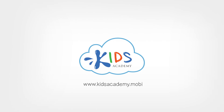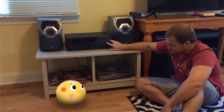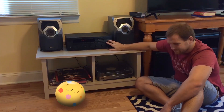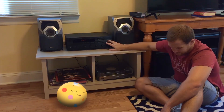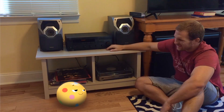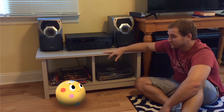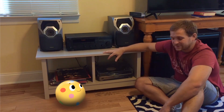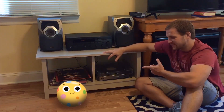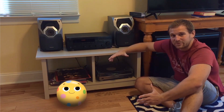Welcome to Kids Academy! I love that part! Me too! But what makes the sound? That's a good question. What is sound? I'm Andrew, and this is Vali. Hello! Today, we're going to learn all about what sound really is.